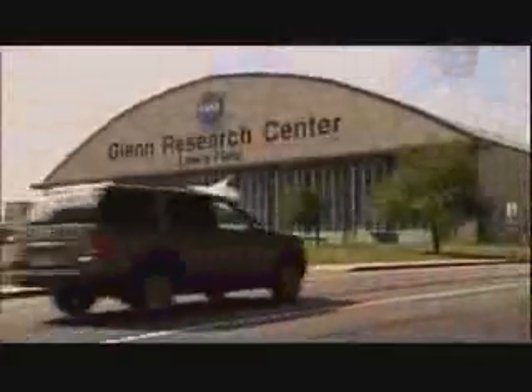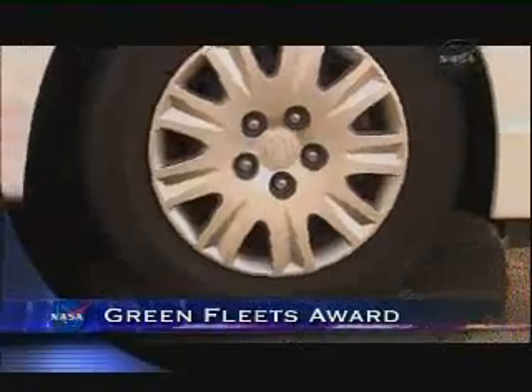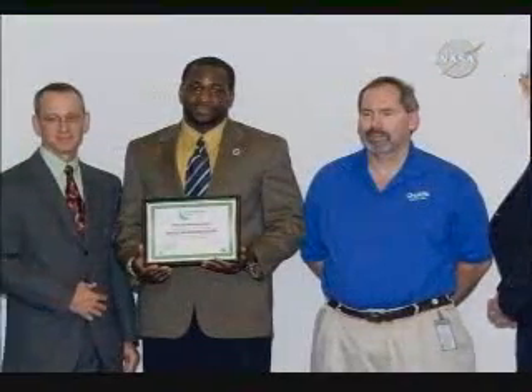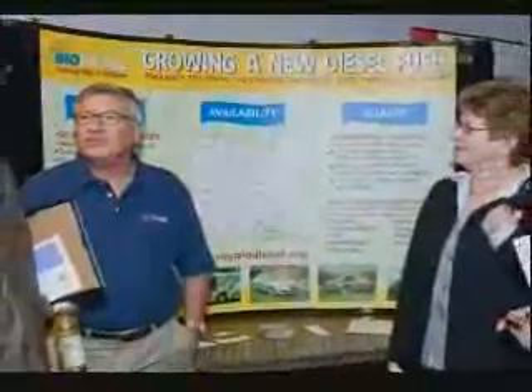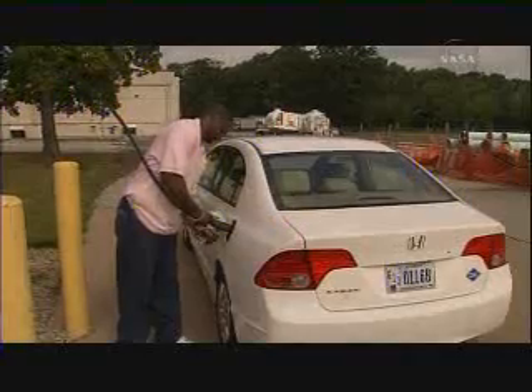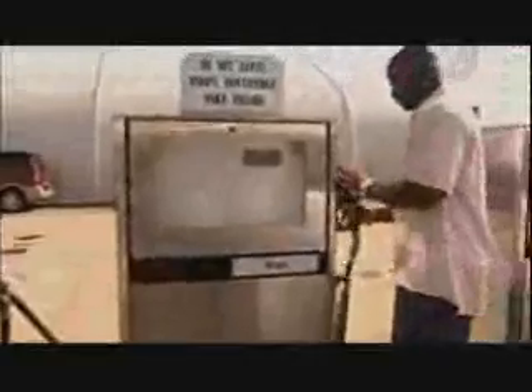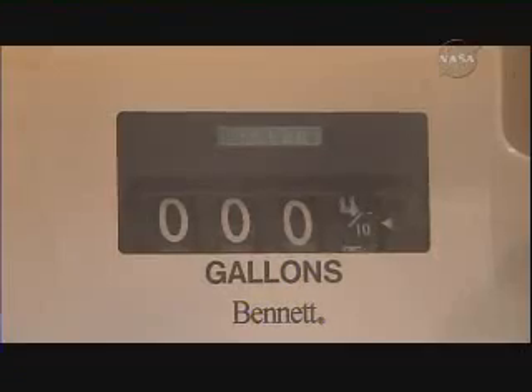The Glenn Research Center has received the 2009 Ohio Green Fleets Award for extensively reducing the emission and fuel use in its government vehicles. Presented by the Buckeye State's Department of Transportation, the award honors the achievements of business and government entities who have improved a fleet's overall efficiency and emissions profile. The alternative fuels used at Glenn include compressed natural gas, biodiesel, and E85 — a blend of 85% ethanol and 15% gasoline.